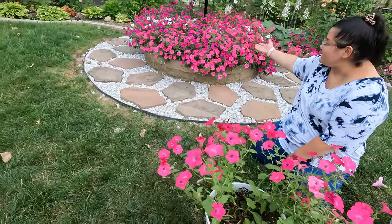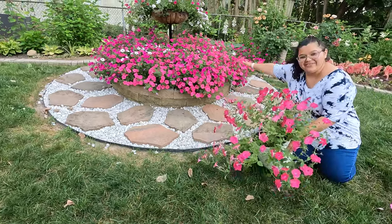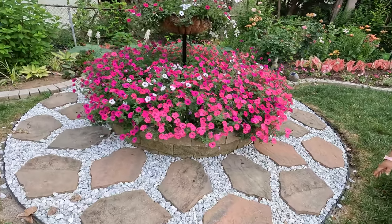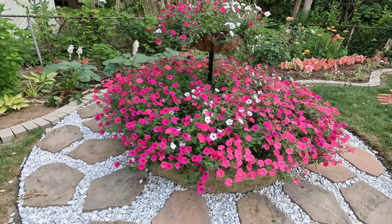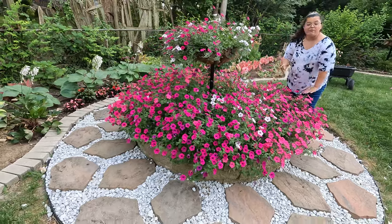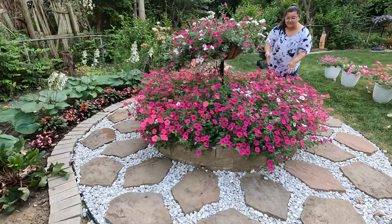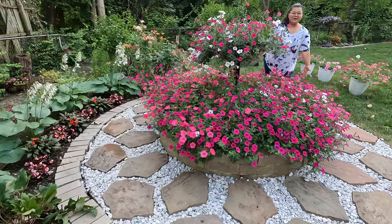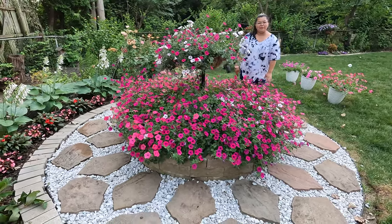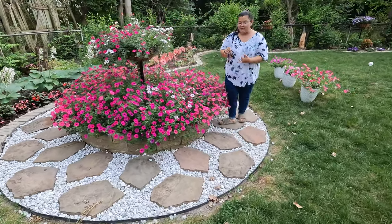I wanted to show you guys that yeah, it's growing leggy, but if you see over here — look at that! If you plant more of them they will grow in between each other and they're not gonna look leggy. It just looks amazing — you cannot tell me this is not amazing. For five dollars for ten seeds, you have to grow them. Look at this, this is just amazing, it's a sea of petunias and it's just so pretty.